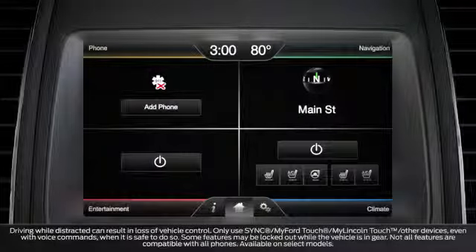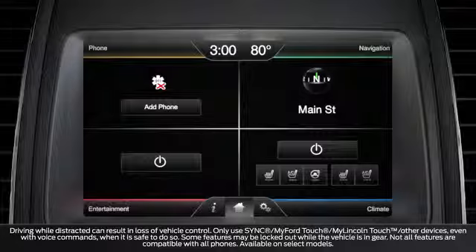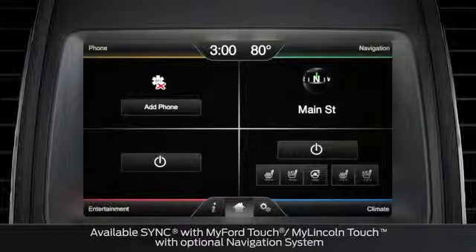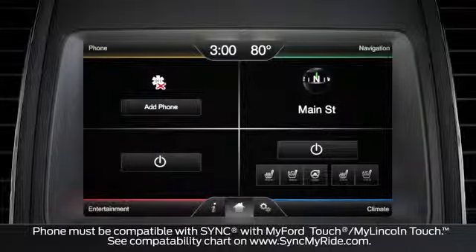Did you know that you can make phone calls through your vehicle's sync system? You'll have to pair your phone in order to use some of the sync features, but don't worry, it's easy. For those of you who don't know, pairing is what lets Bluetooth devices like your phone and your sync system communicate with each other.